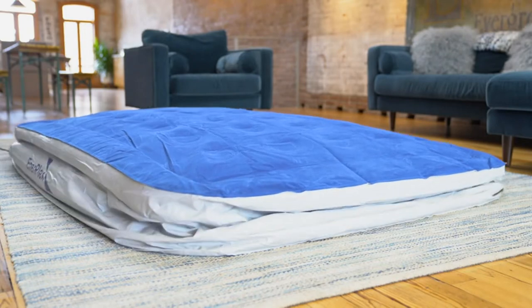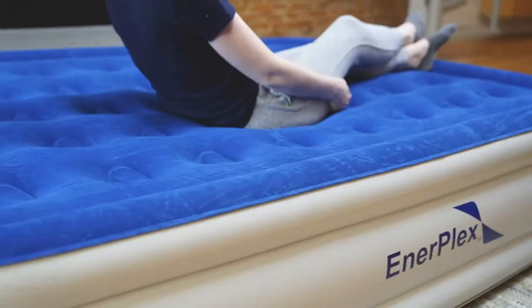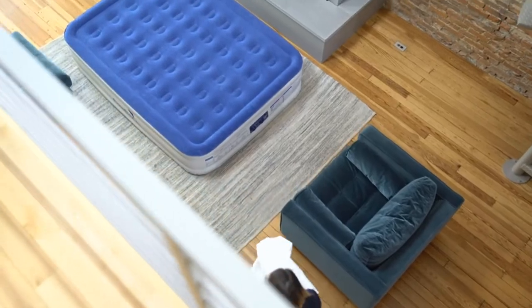High quality: designed with puncture-resistant PVC, this 16-inch raised inflatable bed has a premium comfort top flocking to prevent leaking and provide non-slip stability. Great for indoor or outdoor use.